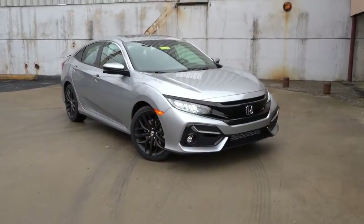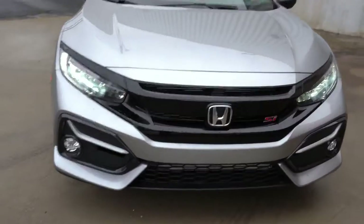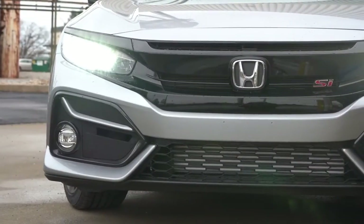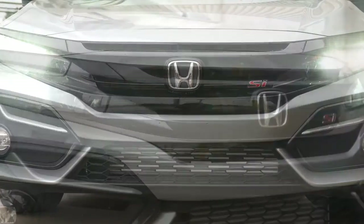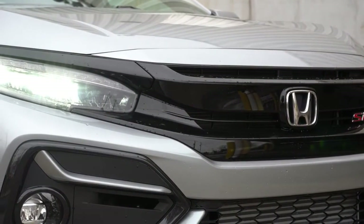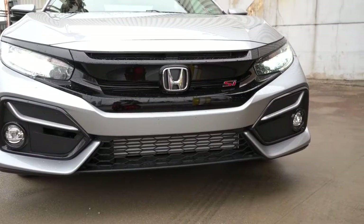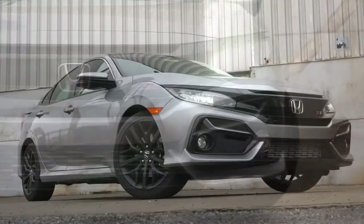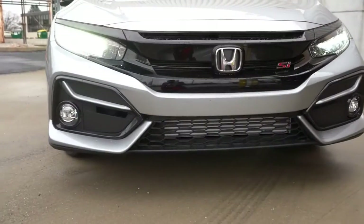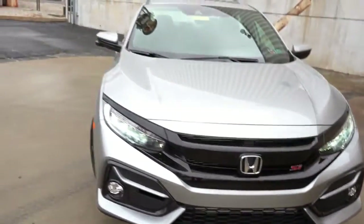Here is the 2020 Honda Civic SI exterior. Up front you will find a revised front bumper for 2020, along with standard LED headlights — a new feature for this model year — as well as LED daytime running lights with an automatic on feature. In typical SI fashion there is SI badging in the front grille, large circular fog lights at the bottom, and you can see the center-mounted intercooler right in front of the bumper since this is a turbocharged engine.